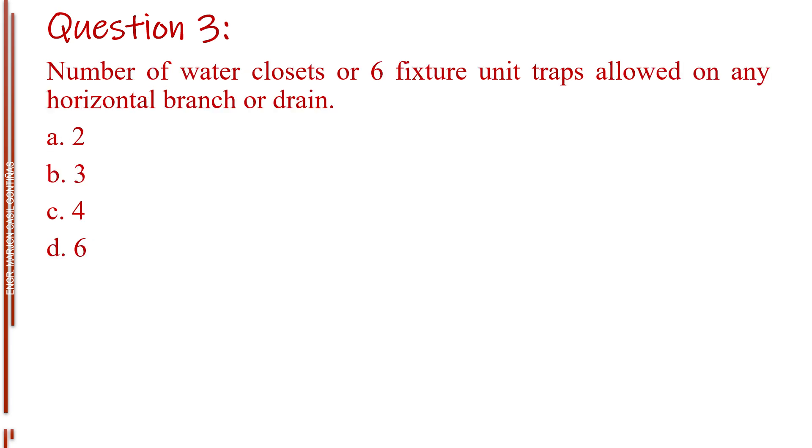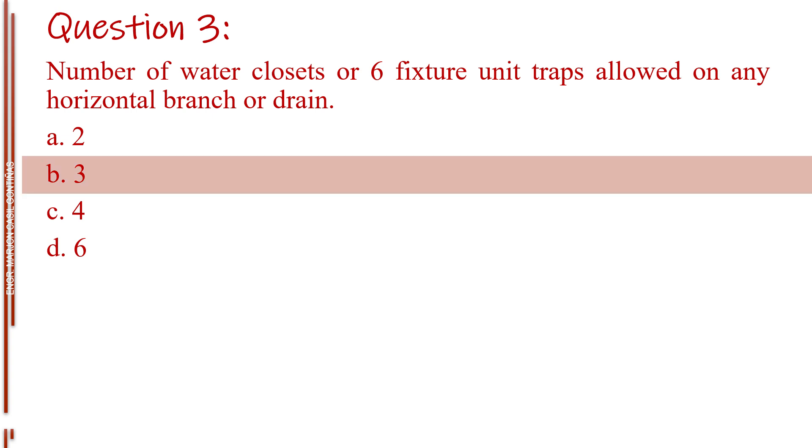Question number three. Number of water closets or six fixture unit traps allowed on any horizontal branch or drain. Letter A, two. Letter B, three. Letter C, four. Letter D, six. The answer is Letter B, three.